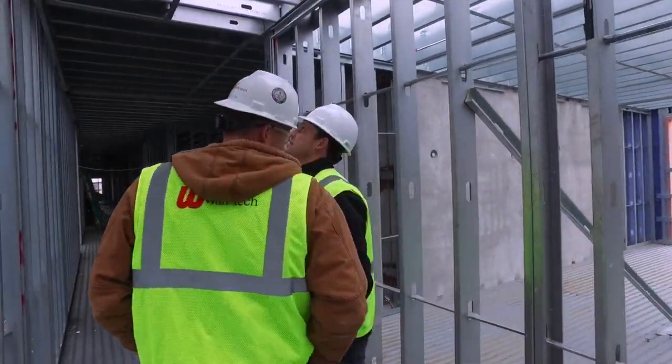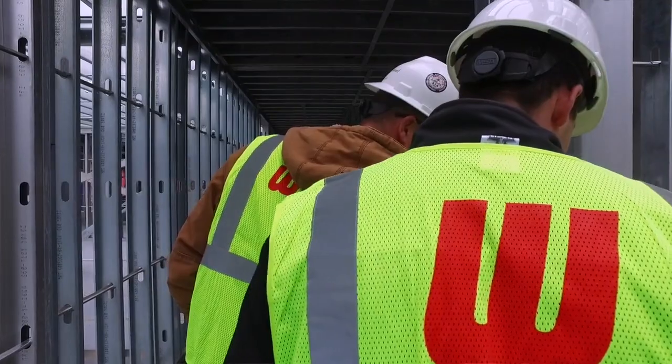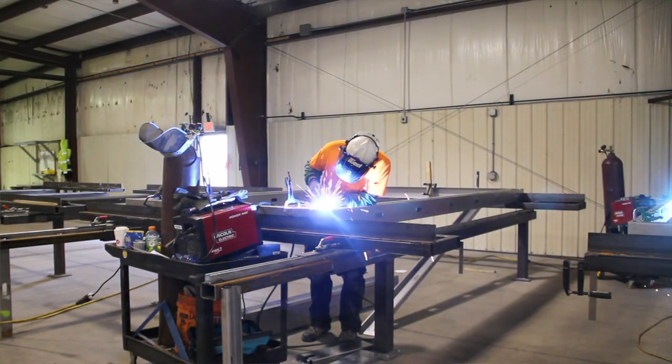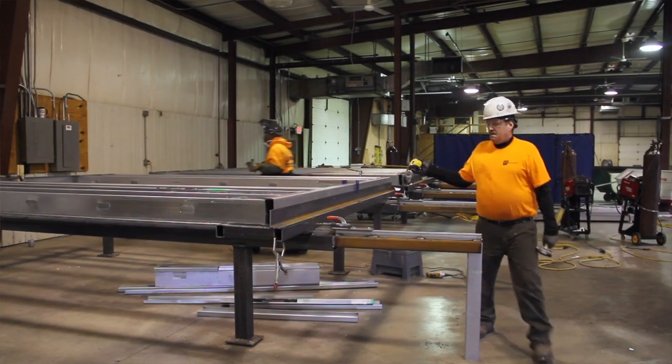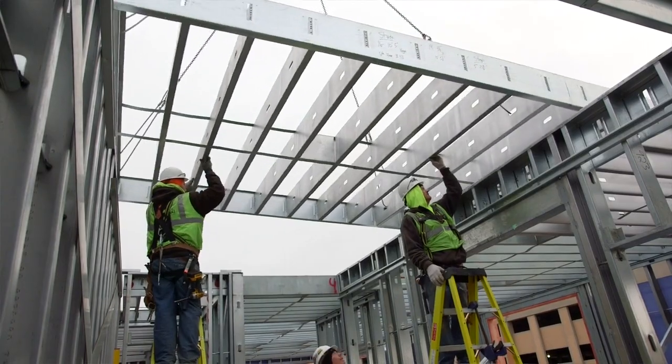I've been working with Walltech on the project management side for 12 to 13 years now. They're one of the leading steel stud and drywall contractors in the state, and what they're starting to do now is prefabricated panels to speed up the construction schedule with a more lean, integrated process on the job site.